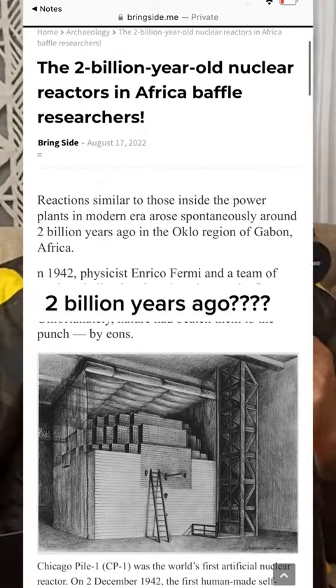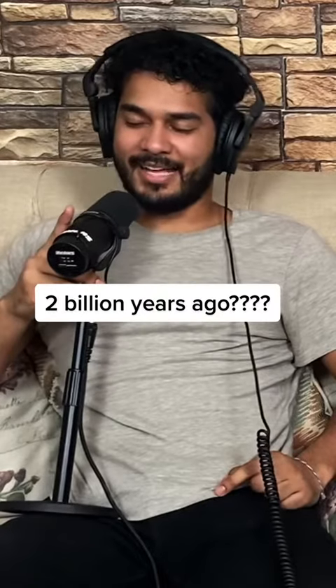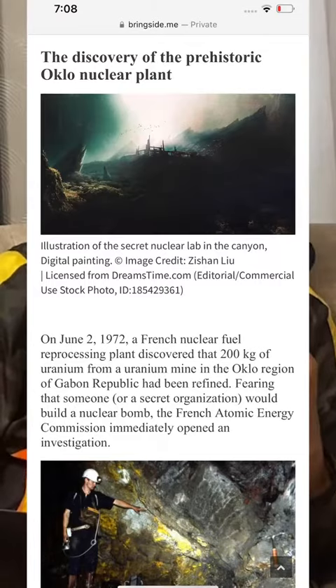Geologists found a 2 billion year old nuclear reactor in Africa — that just doesn't add up. It's called the Discovery Oakle Nuclear Plant.